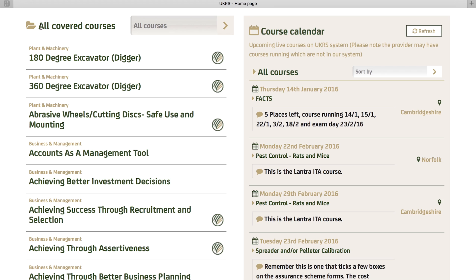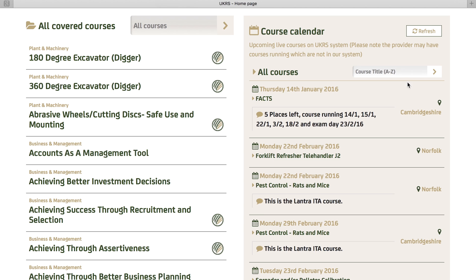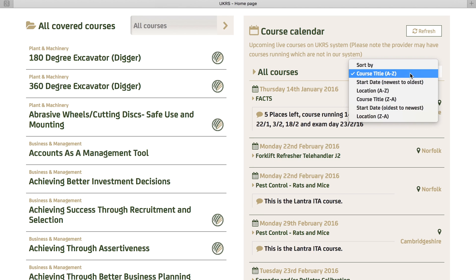They will not see a list of courses, dates and locations until they select your profile page. With this in mind, the site has specifically been designed to help a provider network, encouraging cooperation and unity, not competition, by connecting the right customers to the right providers.